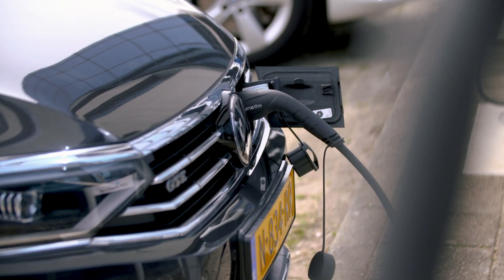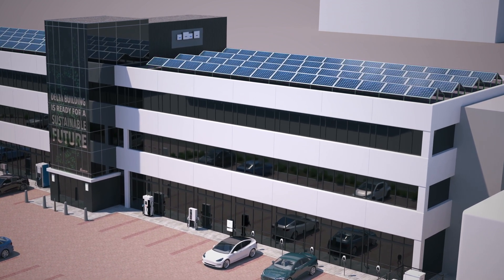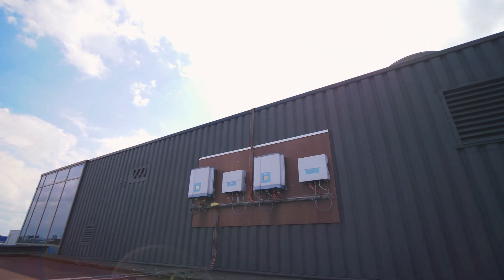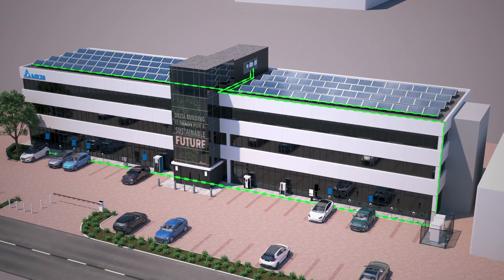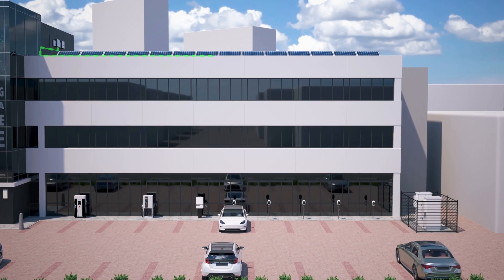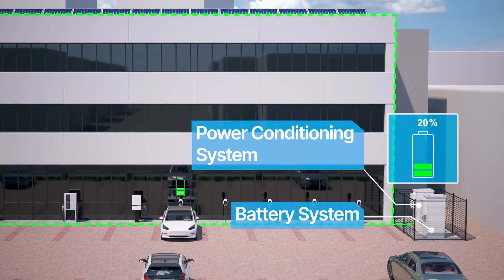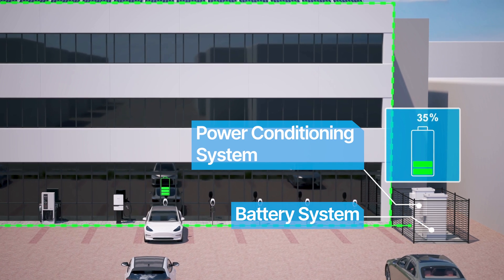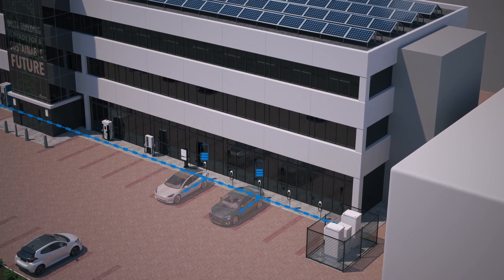But how does it work? First, power is generated through solar panels and converted through our advanced PV system. Next, power travels through the power conditioning system, which controls energy precisely for when it is required for peak shaving and load shifting. In order to optimise energy efficiency and reduce peak load impact on the grid, excess solar energy and off-peak energy is stored in our reliable battery storage cabinets, ready to use without putting strain on the existing power grid.